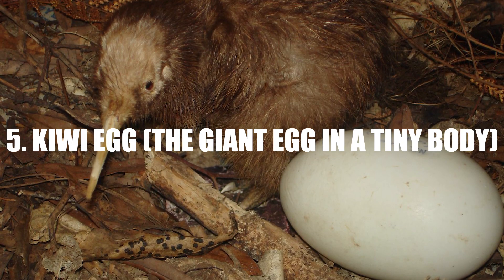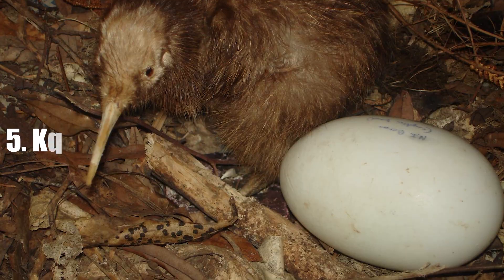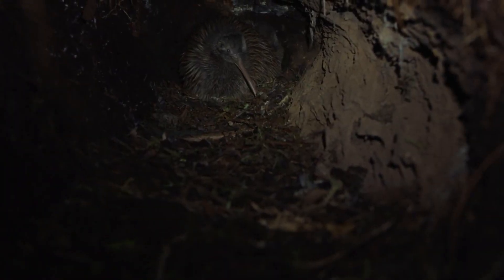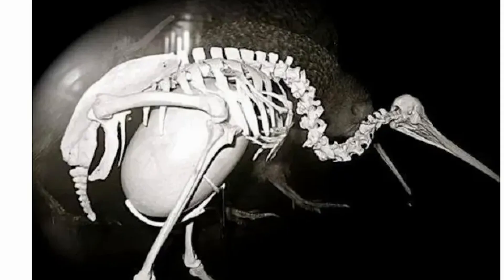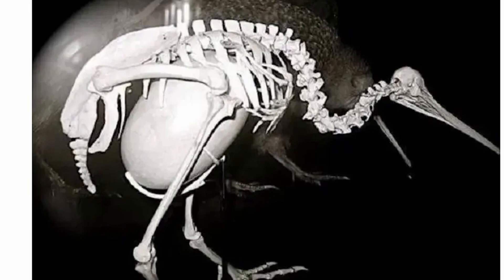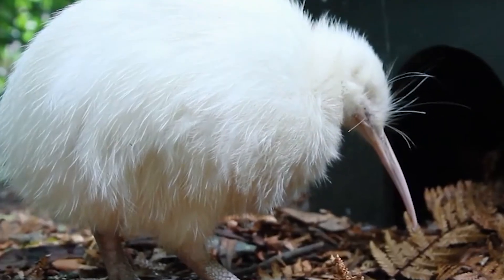Number five: kiwi egg — the giant egg in a tiny body. The kiwi is one of the smallest flightless birds in the world, found only in New Zealand. But don't let its size fool you. It lays one of the biggest eggs compared to its body size in the entire animal kingdom. On average, a kiwi egg is up to 25% of the mother's body weight.